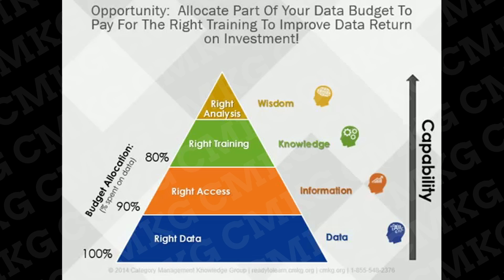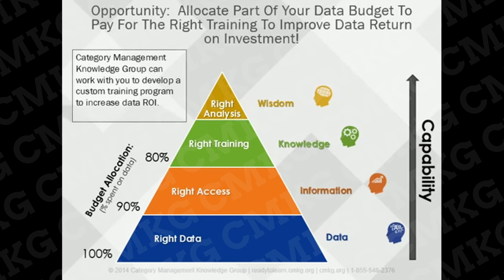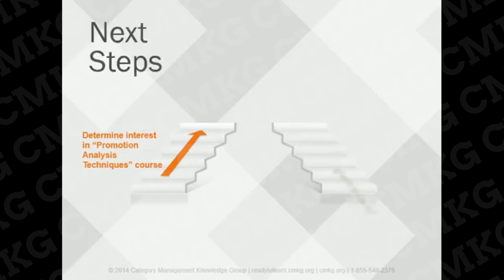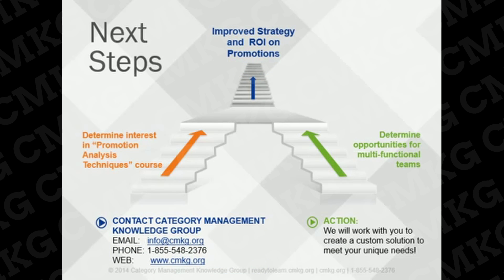This will help you increase data return on investment and, more importantly, move your organization to a more strategic and fact-based approach. At Category Management Knowledge Group, we can work with you to create solutions that will help you move your organization to a more strategic, fact-based place with increased return on investment for data purchased. If you're interested in purchasing the certified course or working with us to determine multifunctional training opportunities for your organization — ultimately leading to increased return on your data investment — please contact us. We don't believe in a one-size-fits-all approach and will consult with you to ensure that what we deliver meets your specific needs and business issues. We hope to hear from you soon. Have an excellent day!